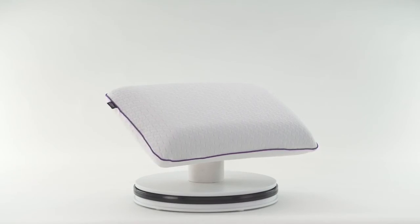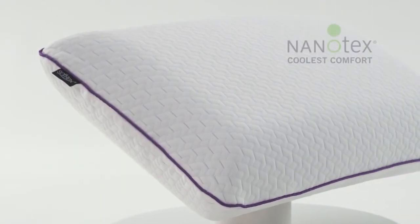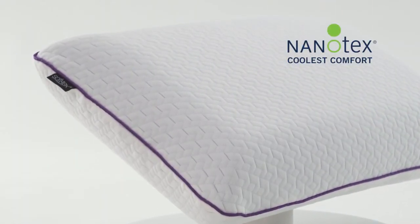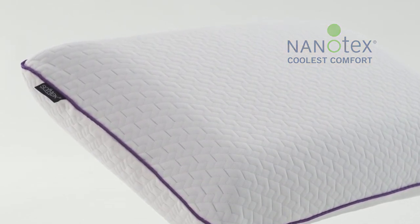SensorFoam memory foam is hypoallergenic and naturally antimicrobial. The cover on this pillow is infused with Nanotech's Coolest Comfort fabric technology, which preserves the fabric's natural softness and provides enhanced cooling and breathability from advanced moisture-wicking properties.